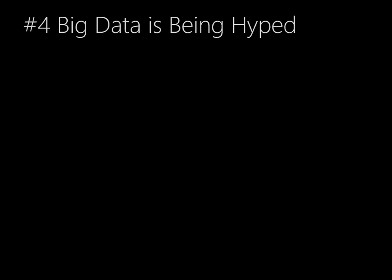And the final trend — big data, yeah, it's being hyped. We're used to this in the technology industry. When new technologies emerge, they tend to get a lot of hype and everyone jumps on the bandwagon. So we have to try to separate that hype from reality.